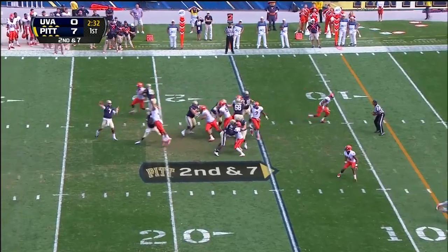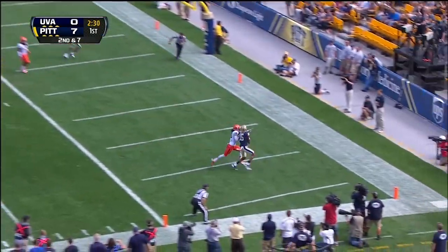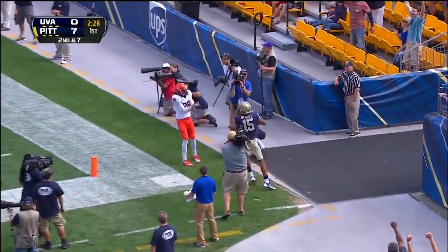Second down. Street caught it. Touchdown, Pittsburgh.